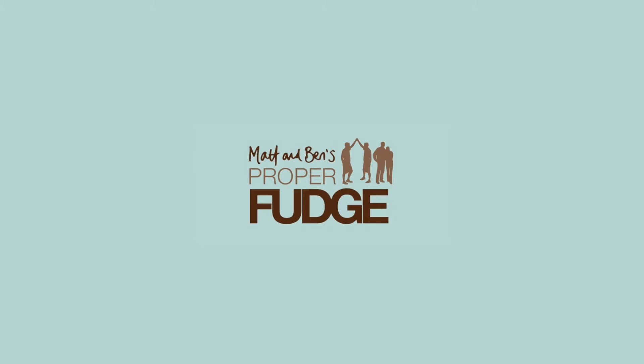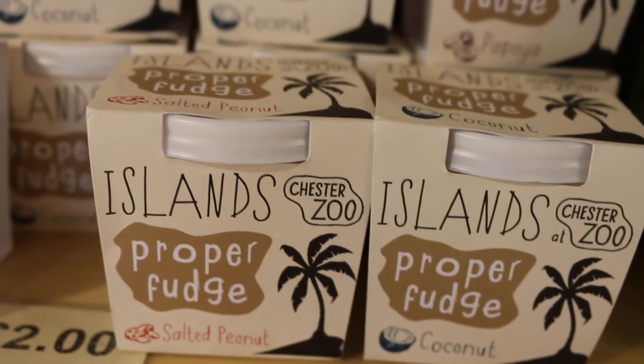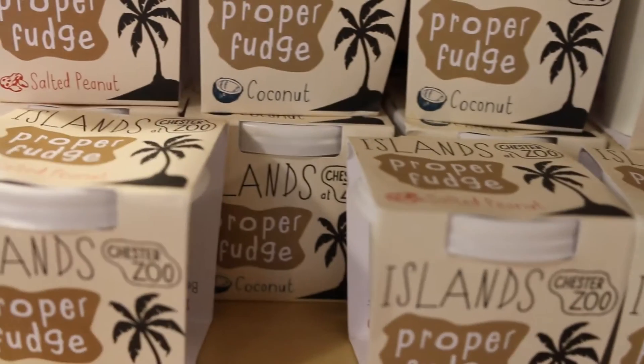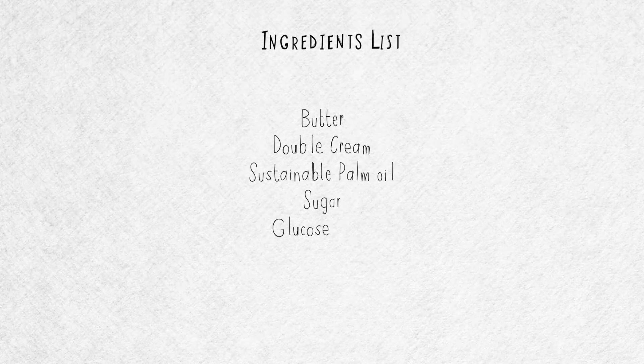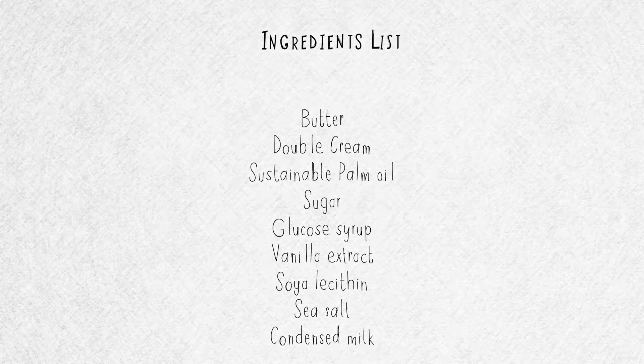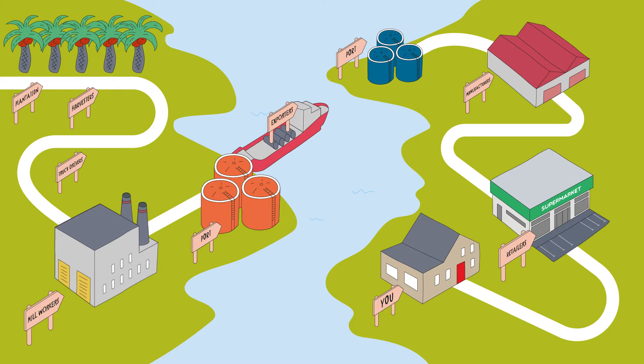We manufacture confectionery - fudges, toffees, brittles, dessert sauces. At the moment we've got about 23 different lines, 12 different fudges, a few different toffees, a few different brittles. First off we have to source the ingredients, we make a batch of the fudge, we pour it all out, wait for it to set, and then we cut it up, we bag it, we package it, and it's ready to be sold.